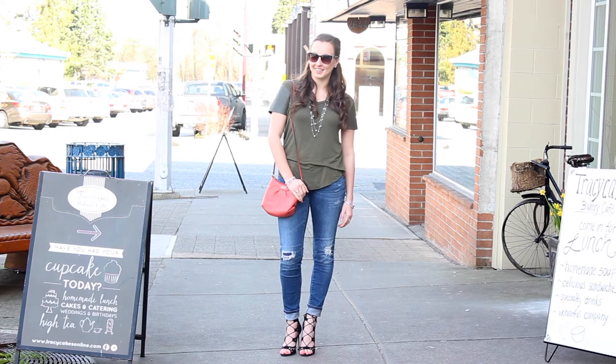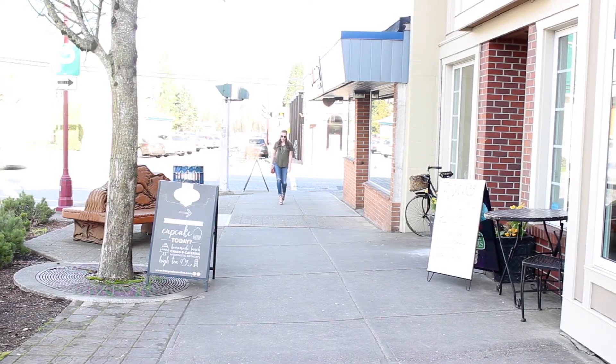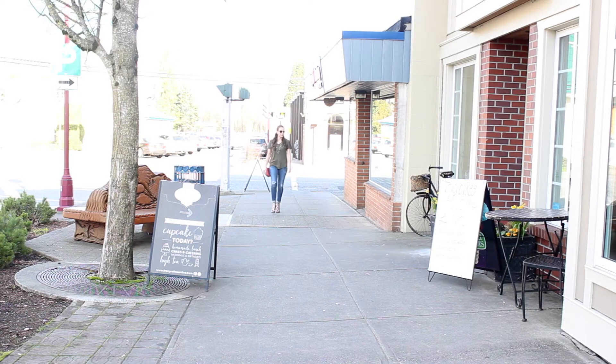I added the necklace just to add some texture to the outfit, and I really think it tied everything well together. So let's talk about my shoes as I come a bit closer here.